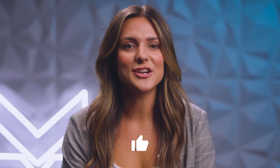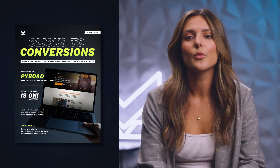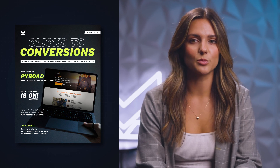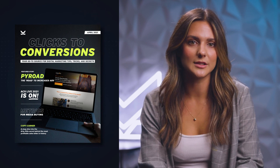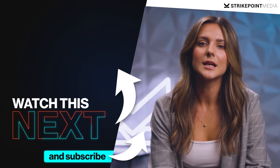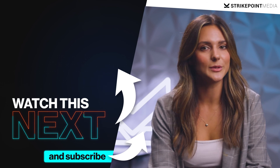Don't forget to smash that like button if you enjoyed this type of content and subscribe if you want to see more videos like this. Also make sure to subscribe to our Clicks to Conversions Report, where you get an inside look at our most profitable marketing campaigns and funnels — this is where you can see what's working and not working for our clients in real time. The link is down below in the description. Thank you guys for watching, and if you want weekly videos on digital marketing tips and tactics to help scale your business online, subscribe to the channel below. We'll see you next time.